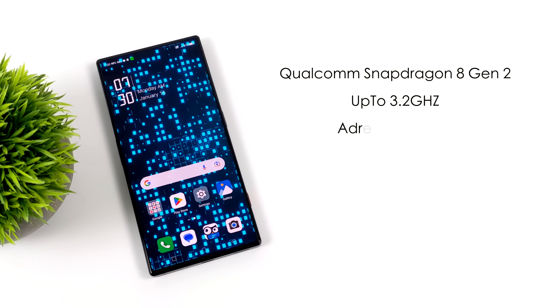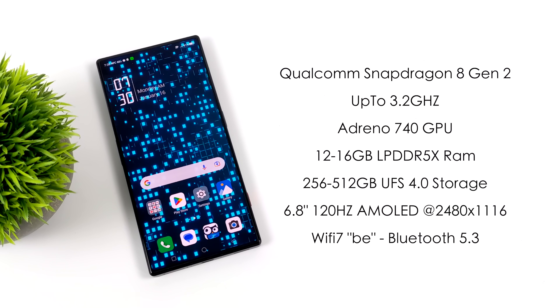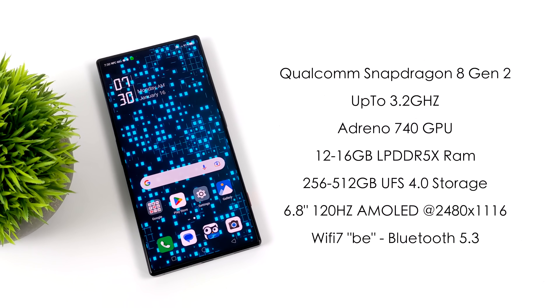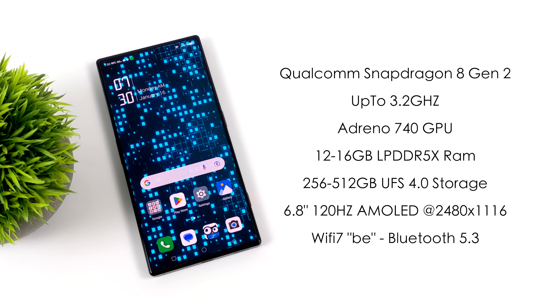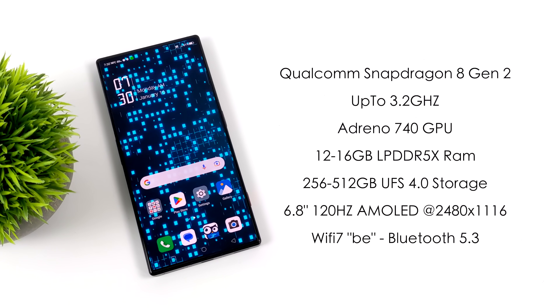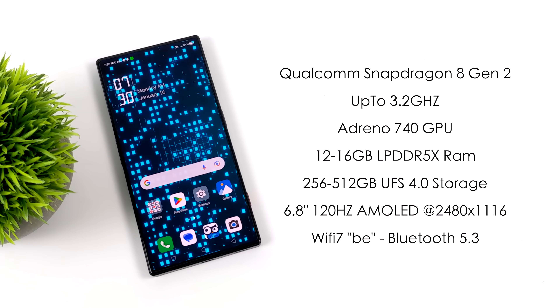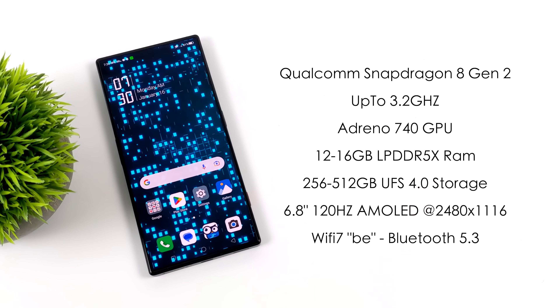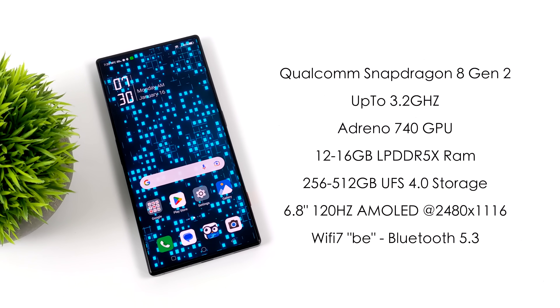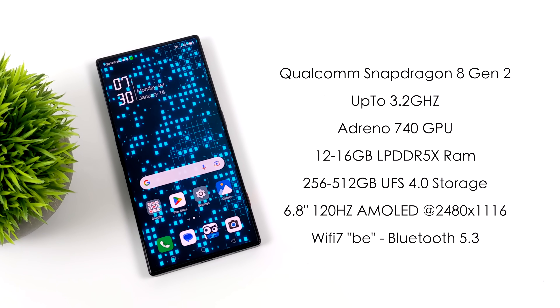When it comes to the specs, this thing is definitely loaded down. We've got that Qualcomm Snapdragon 8 Gen 2 CPU, which clocks up to 3.2GHz. We've also got the new Adreno 740 GPU. Red Magic is offering this in two different flavors — 12 or 16GB of RAM — but both utilize LPDDR5X. I've got the 16GB version here, and along with that we've also got 512GB of storage.